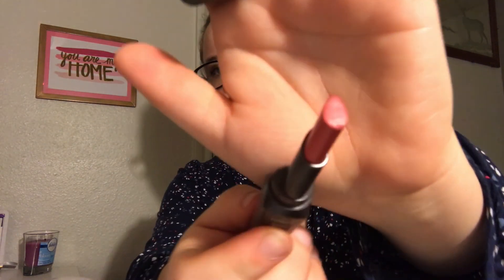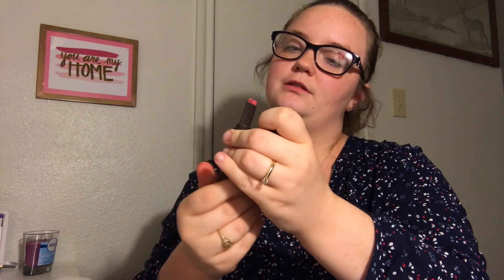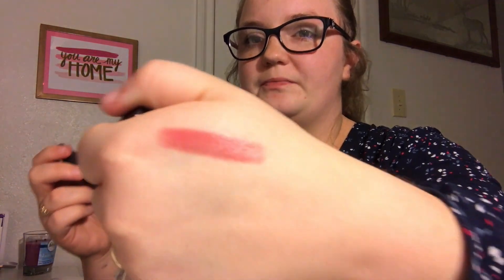The last thing I got — I already opened this one — it's the Their Real Double the Lip in Lusty Rose. The full size is $20. It's about half the size and there are two colors: one's more of a red and one's more of a pink. I'll go ahead and swatch it for you. It looks like that — I was wearing it earlier. It looks more red on camera but it's more of a peach, kind of mauve tone, and it's really smooth.